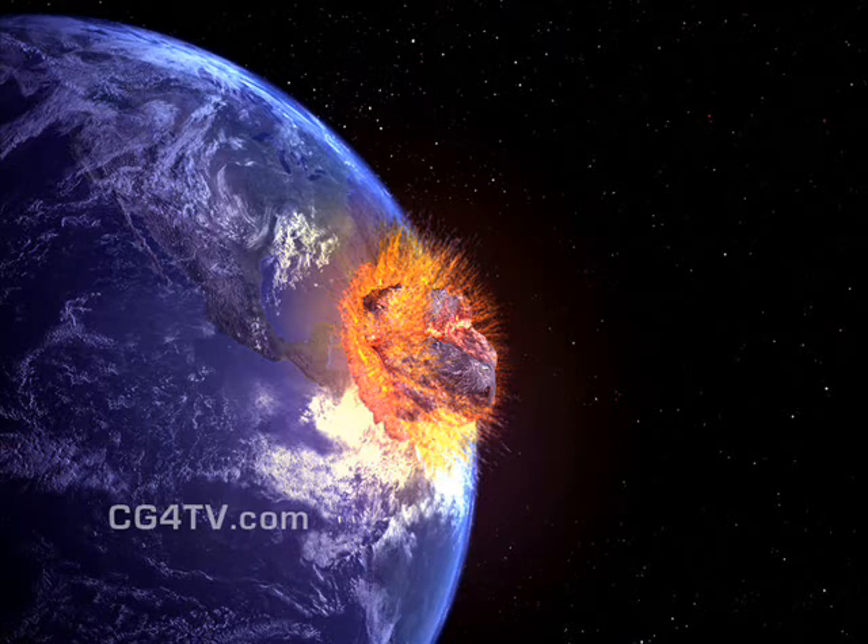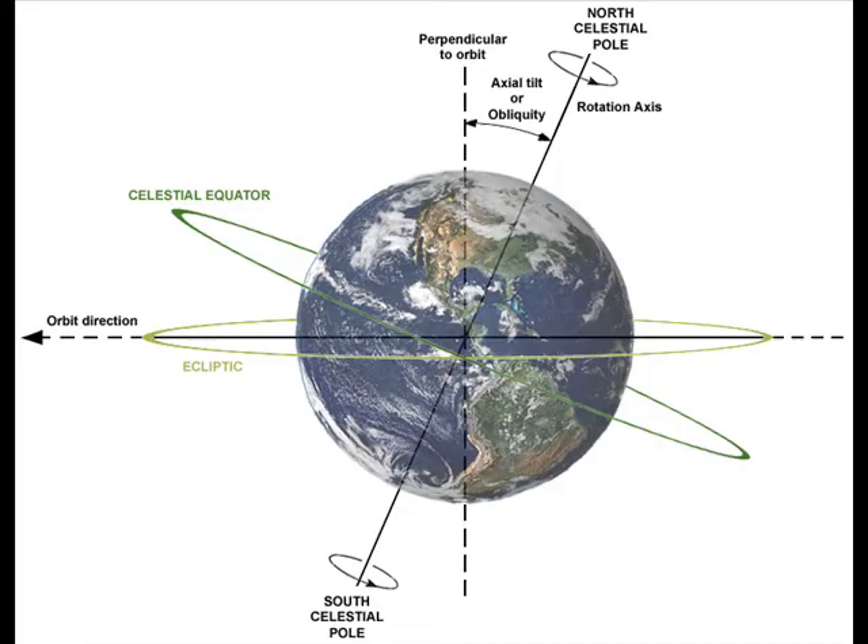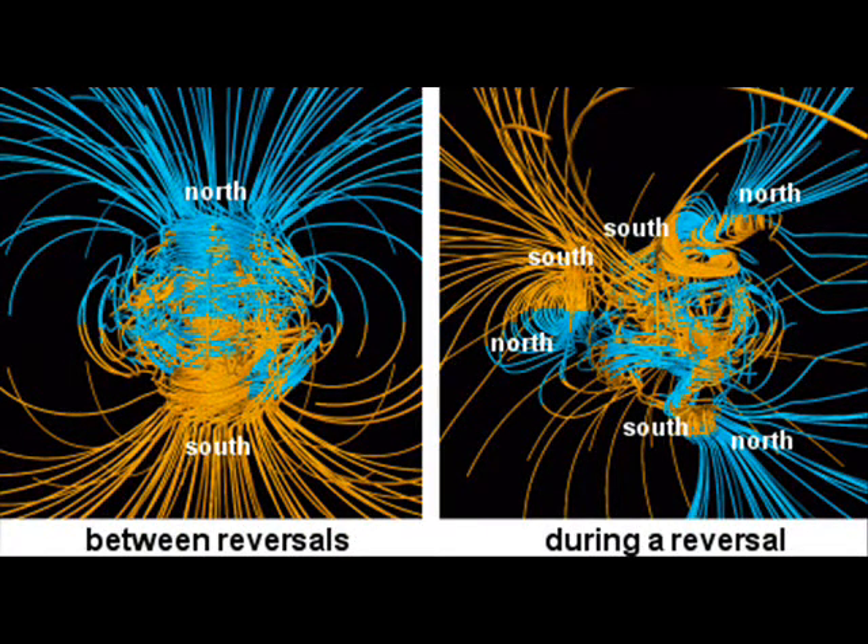However, in what is known as true polar wander, or true polar positions movement, the solid Earth can rotate with respect to a fixed spin axis. Research shows that during the last 200 million years, a true polar wander of some 30 degrees has occurred. The geographical poles — or celestial north and south — are the points of rotation of the axis. This pole shift hypothesis describes a change in location of those poles with respect to the underlying surface, a phenomenon that is distinct from the changes of the magnetic north and south poles.